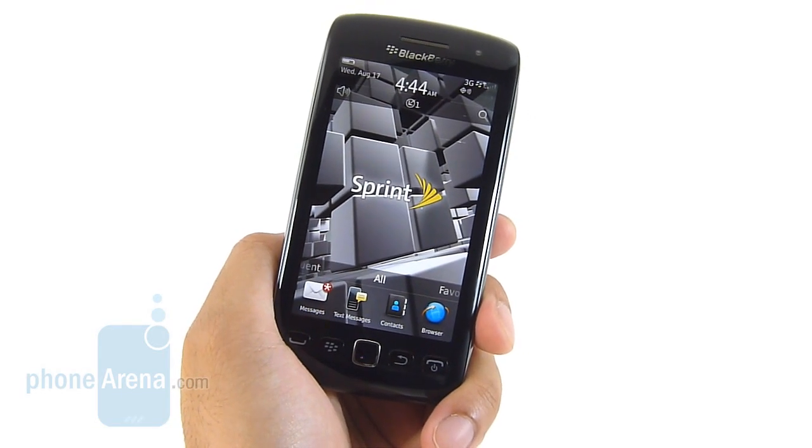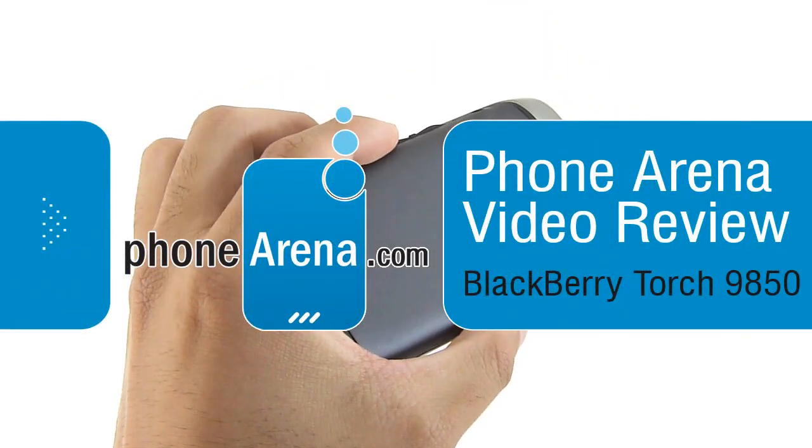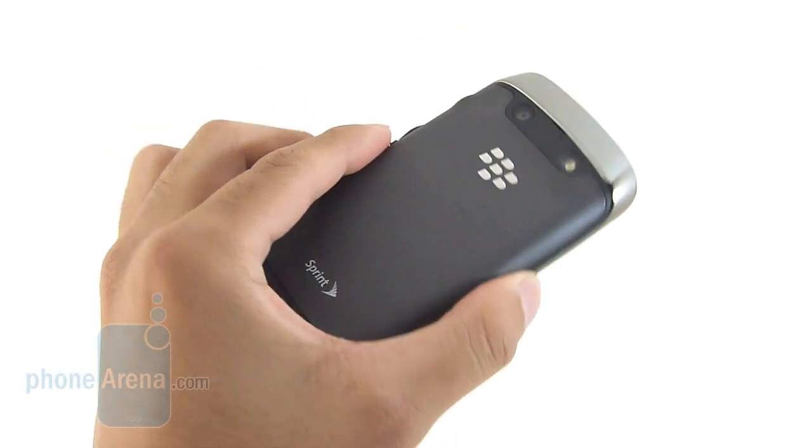What's up everyone? John V here from Phone Arena. You're watching our in-depth video review of the BlackBerry Torch 9850 for Sprint. It's RIM's third attempt at the full touchscreen form factor, but let's hope this time around they manage to get things right.